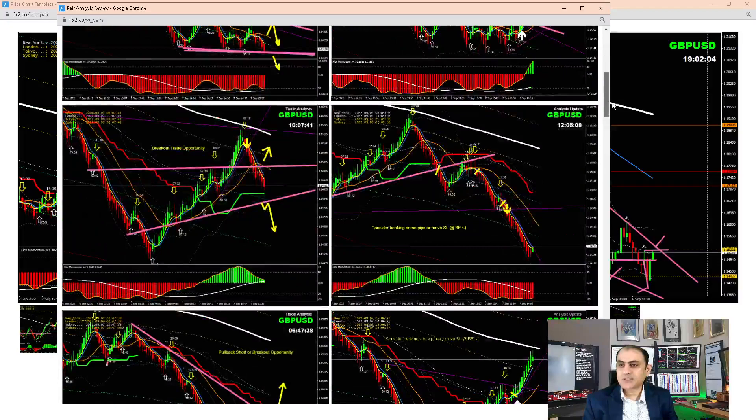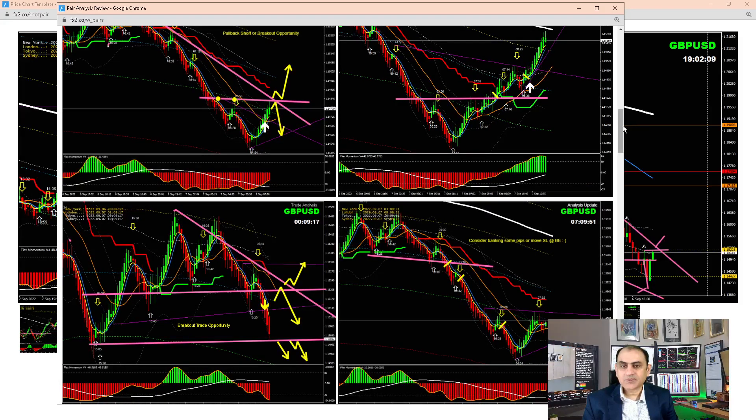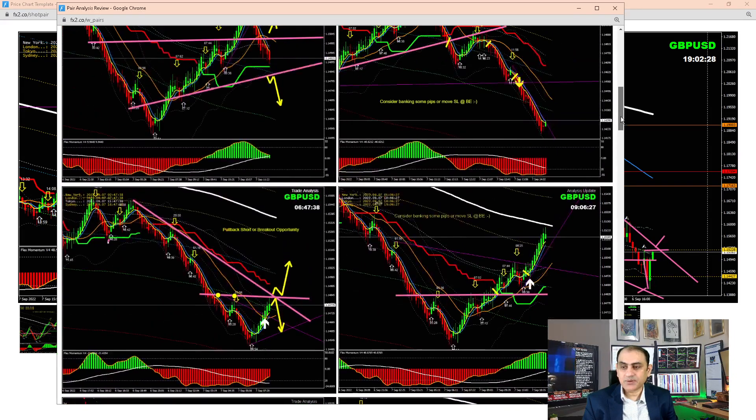Let me share the entries and exits for Cable. During the Asian session — around midnight London time — I explained to traders to take first priority pullback entries based on the momentum. Price nicely broke, then pulled back. As soon as price reversed, I told traders it was time to bank some profit and watch for another pullback or counter-trade possibility, since price was at a four-hour support level. Price refused to break and developed an inverted head and shoulders pattern, which we announced through live intraday commentary.